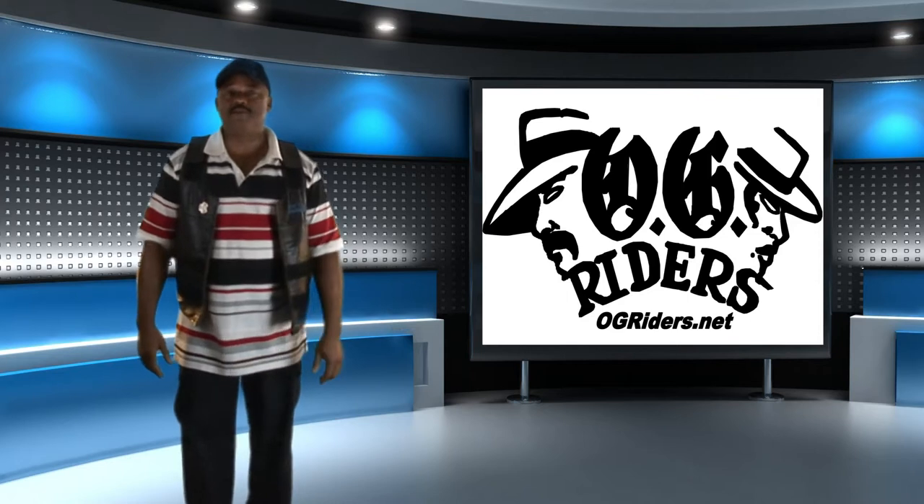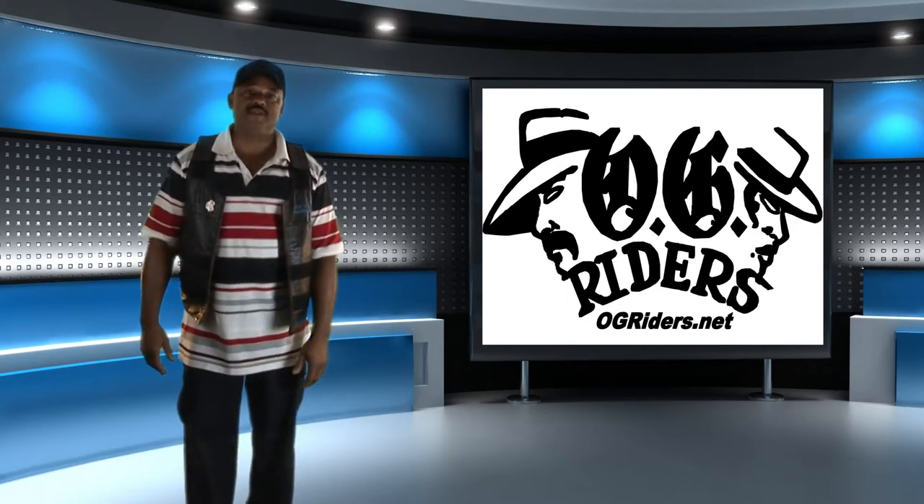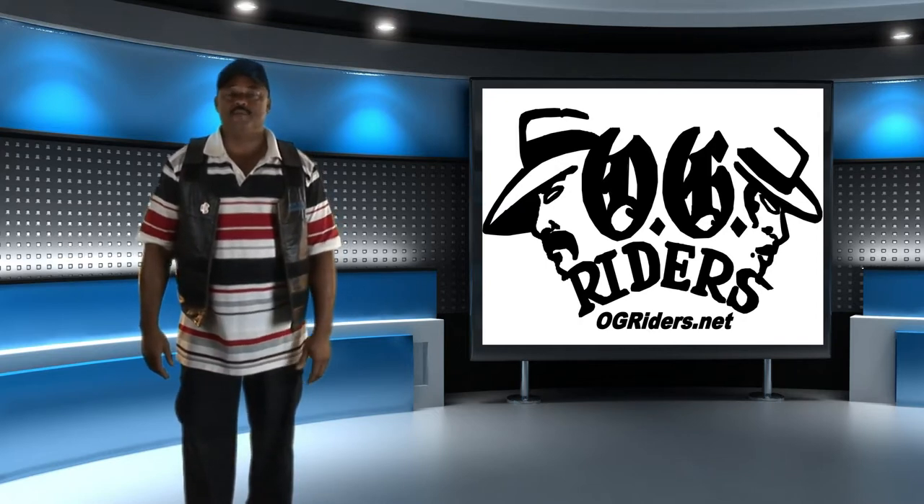Hi, this is Rocky coming to you live from the OG Rider Studio in Milan, Michigan. We just finished our international tour. We're talking with some classic car owners about their restoration and plans for the future.